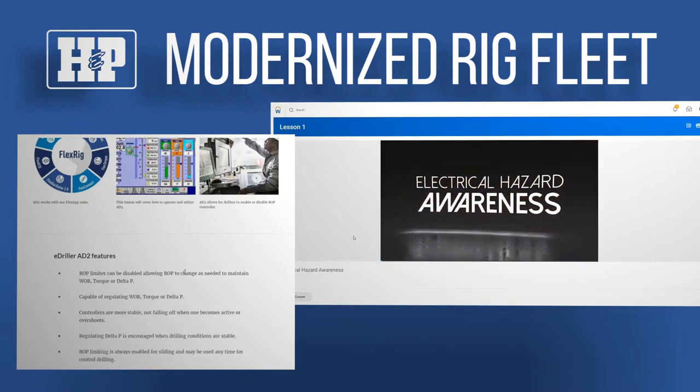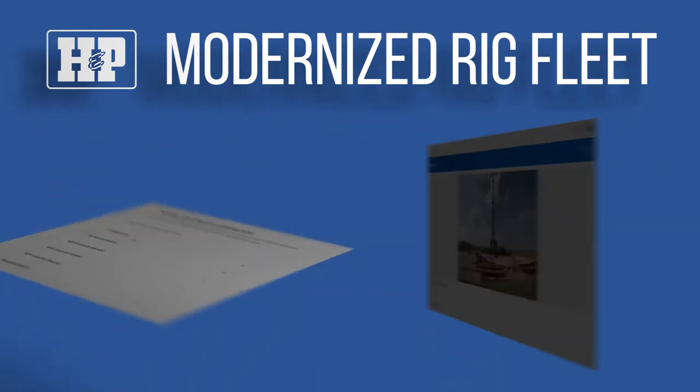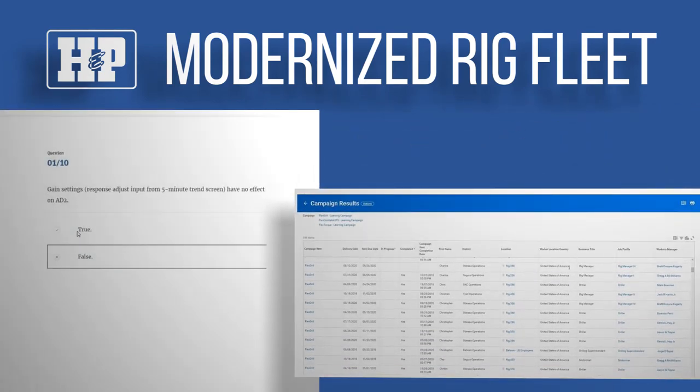These upgrades also allow field personnel to participate in our learning management system, which provides digital training, testing, and tracking for every crew member.